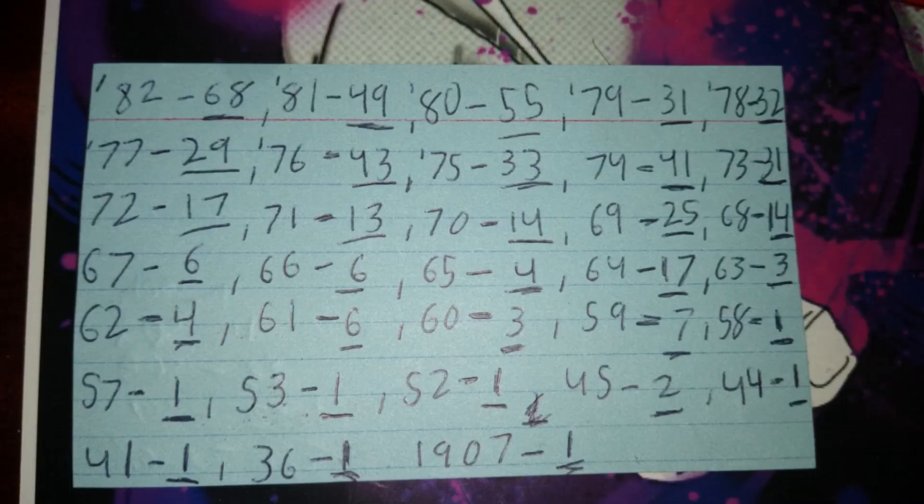Thanks for watching. I hope this was useful. If you want to see the full penny breakdown, here it is. Now, roll up those coins.